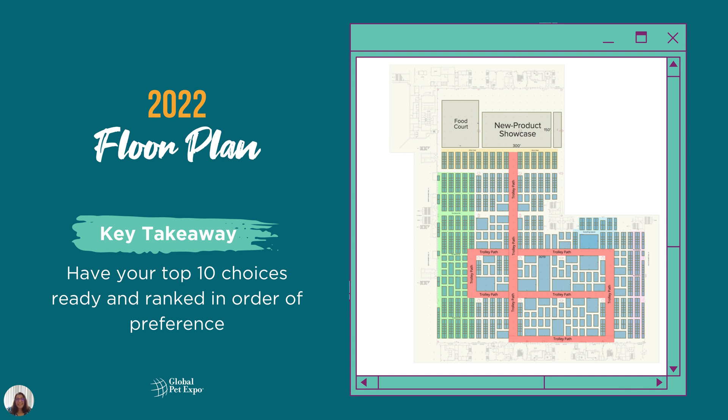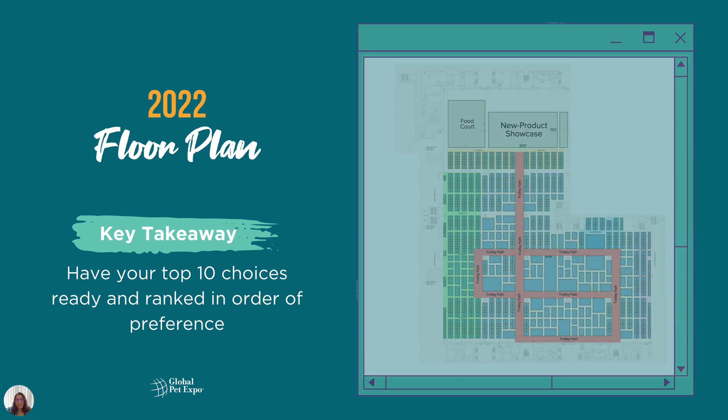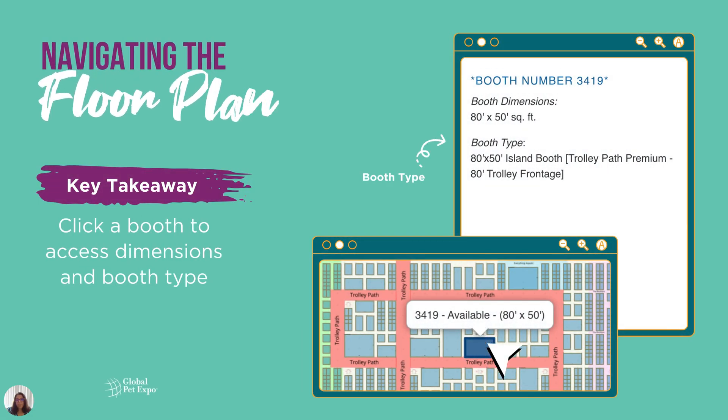The booth application has a time limit of one hour per session, so I recommend reviewing the floor plan before you begin. You'll also want to make note of the booth type for your top choice. Select the booth on the floor plan to view its specifications — this will be helpful later in the process.